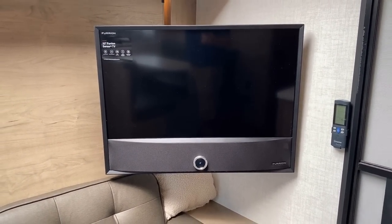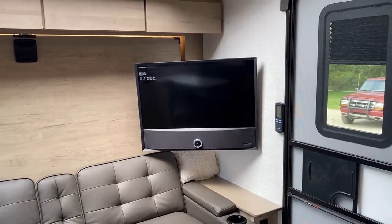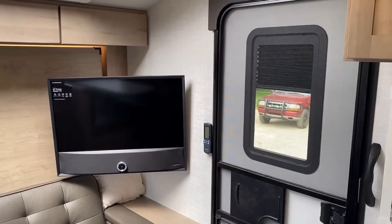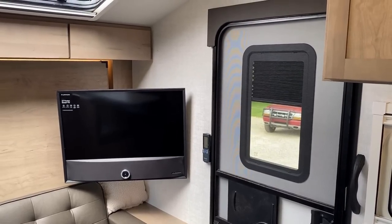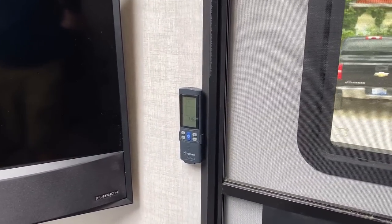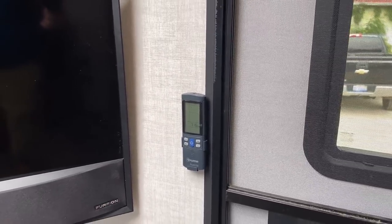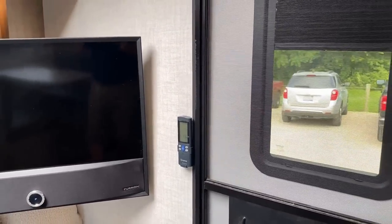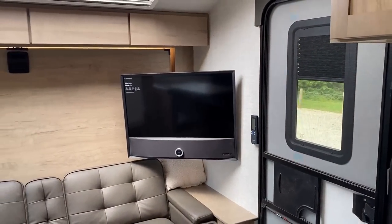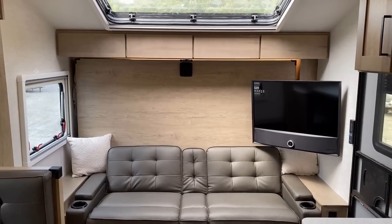This is a 12-volt television with a soundbar all built in as one unit, so you're not dealing with speakers running all through the RV. Notice the full shade on the entry door — Ember has done that right from day one. Between it, there's a new remote control to operate the Truma air conditioner, which is also effectively the thermostat: wherever you're holding or setting that remote is where the RV is cooling to.